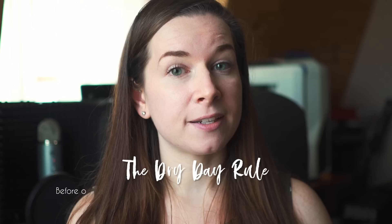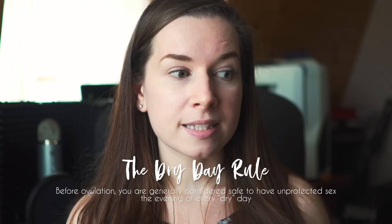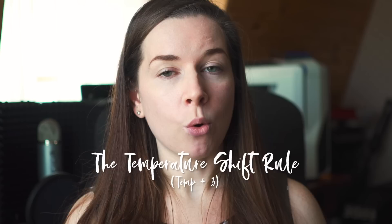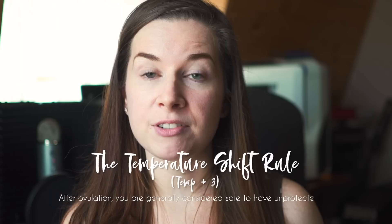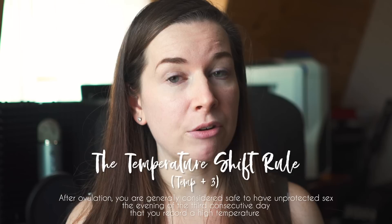The second rule is called the dry day rule: you are generally considered safe to have unprotected sex the evening of every dry day — meaning there is no cervical fluid that day. Something to consider, however, is that the following day needs to be treated as potentially fertile if there is residual semen in your vaginal canal, because residual semen can sometimes block or mask fertile cervical fluid. Those first two rules both have to do with the beginning phase of your cycle, before ovulation, in your follicular phase. The third rule is called the temperature shift rule, or temp plus three: you are generally considered safe the evening of the third consecutive day that you have a high temperature, as long as the temperatures remain high. If temperatures drop back down, you need to start the count over.